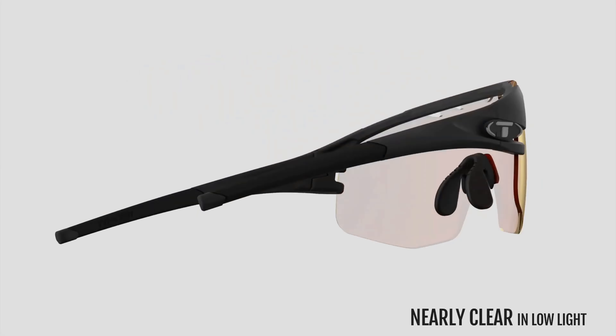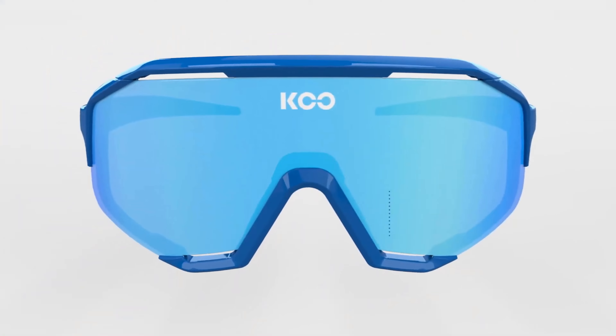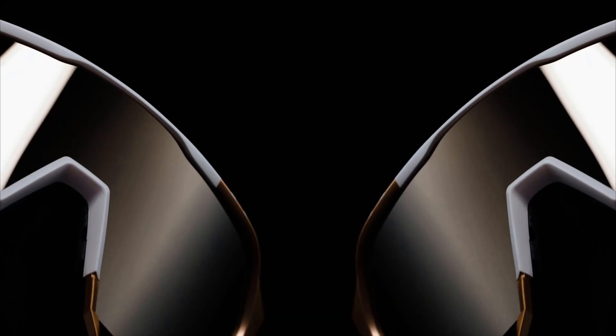Hello guys, in today's video we're gonna check out the 5 best cycling sunglasses in the market for this year. I made this based on my personal opinion, and I try to list them based on price, quality, durability, and more. For more information about these cycling sunglasses, you can check out the description below. So let's get started.